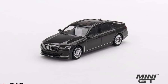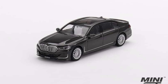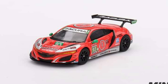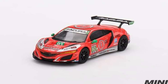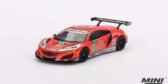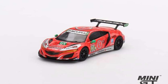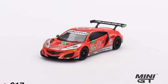They also have a BMW Alpina B7 xDrive in Dravit Gray Metallic for around 10 US dollars — stock looking but freaking nice. This one's more expensive: the Acura NSX GT3 Evo 22, number 93, from the IMSA 2023 Daytona 24 Hour race. That one's around 12 US dollars, but it has tons of details and decals on it.